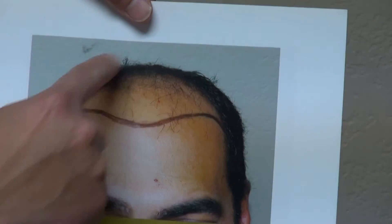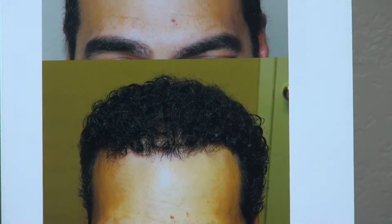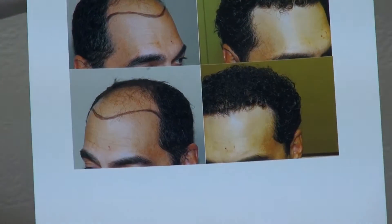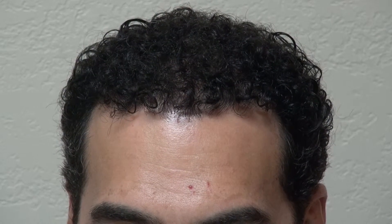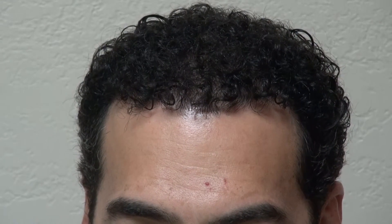Let me show you what he looked like before. That was him, and this is what he is now — a full set of hair, very natural and extremely dense. Right side view, left side view — this is what he looks like now.